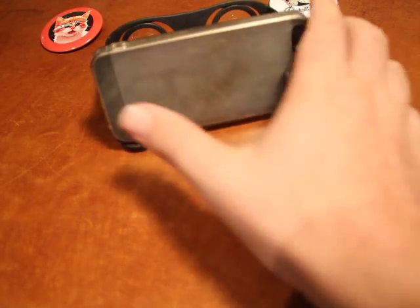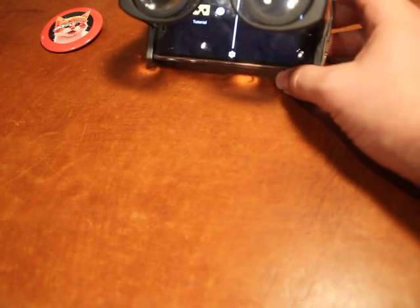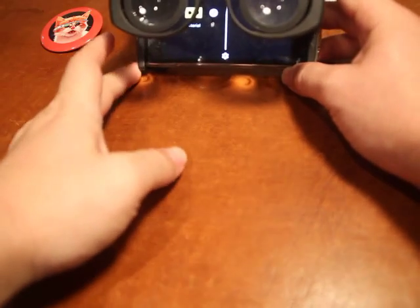Google Cardboard for iOS is finally here, and it's finally officially supported. Google today released their Cardboard app for iOS, and I have to say it's pretty solid.